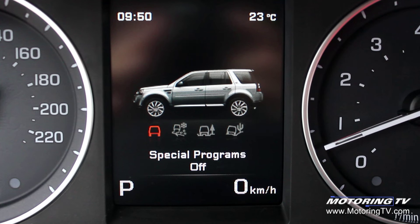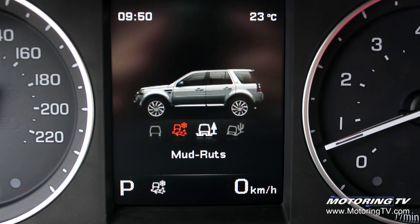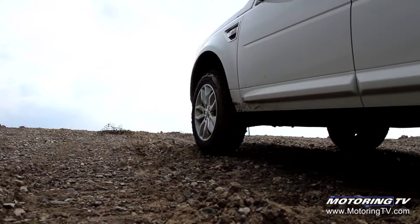One of the key features on this LR2 is Terrain Response. It allows the driver to pick a number of different modes, each of which tailors the driving characteristics so you make the best of any available traction. Combine that with a speed-adjustable hill descent control system and you have a vehicle that has awesome off-road ability.